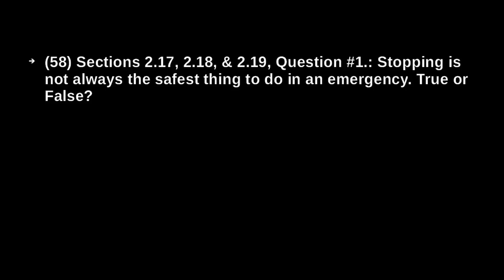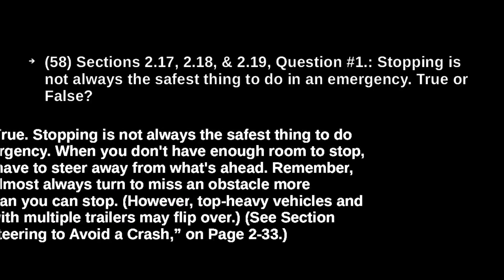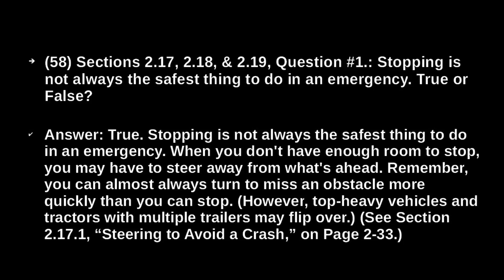Stopping is not always the safest thing to do in an emergency. True or False? True. Stopping is not always the safest thing to do in an emergency. When you don't have enough room to stop, you may have to steer away from what's ahead. Remember, you can almost always turn to miss an obstacle more quickly than you can stop. However, top-heavy vehicles and tractors with multiple trailers may flip over.